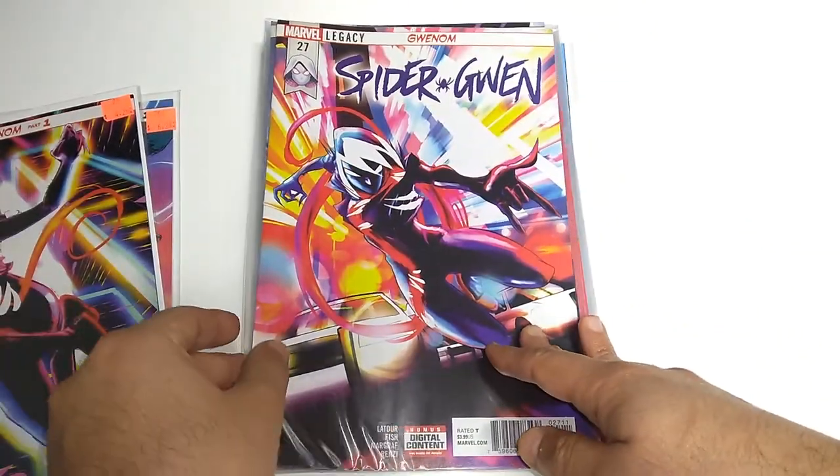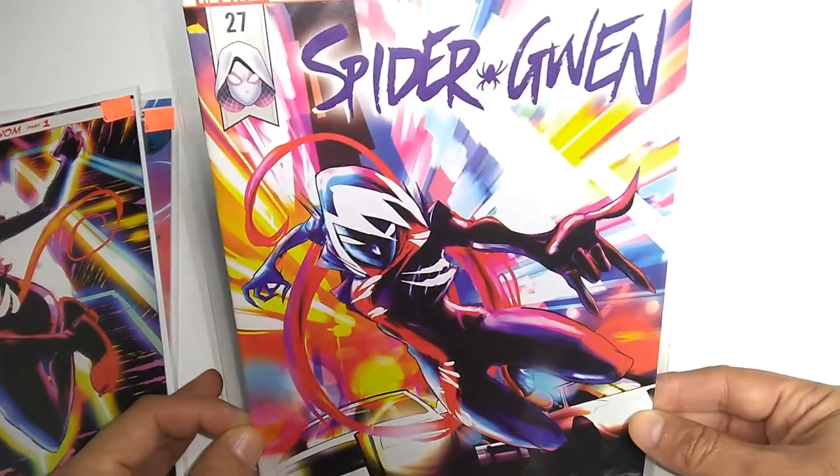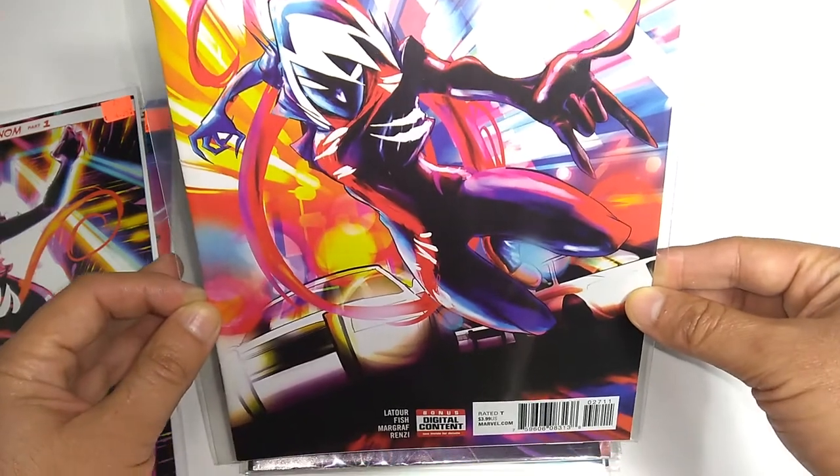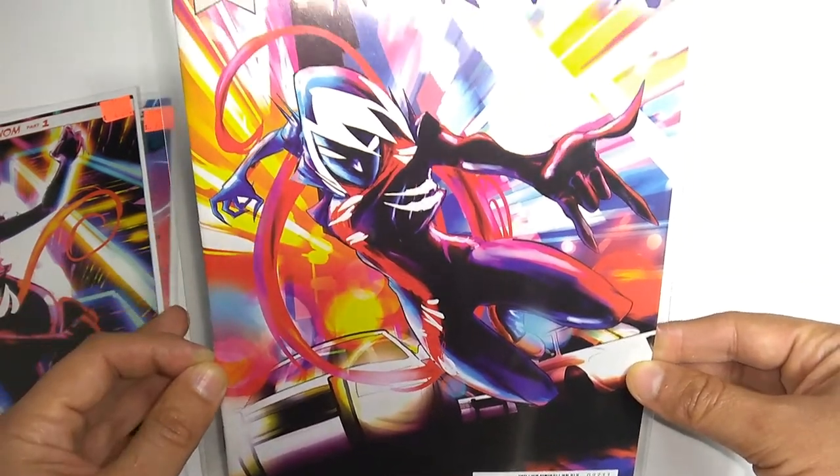Speaking of covers that I love, here's issue 27, continuing the Gwenom storyline. Beautiful bold colors. Can't wait to read this one.